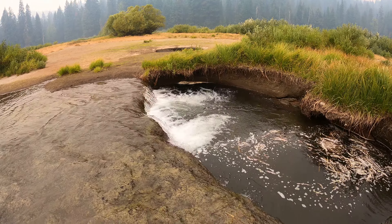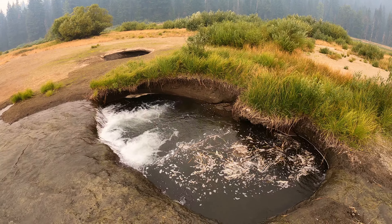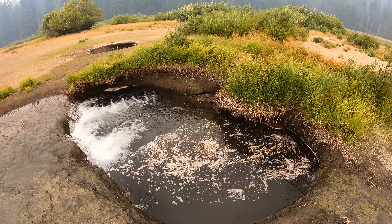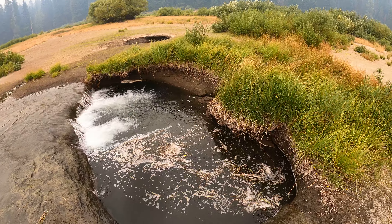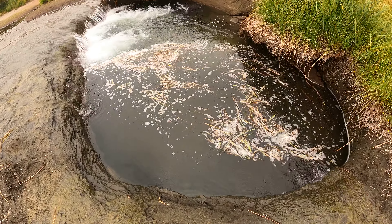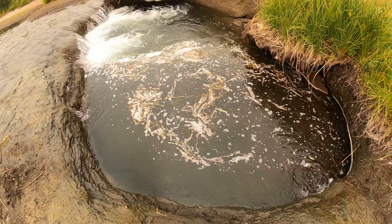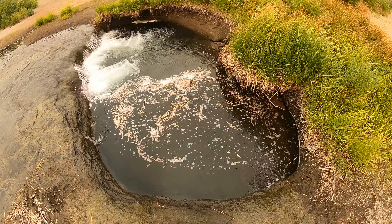I'm going to touch this water — oh yeah, it's nice and cool. I don't want to try swimming in there, that wouldn't be pretty. I can see the bottom — the water is only about three feet deep. If I fell in I'm sure I could get out, but it would really suck — that's a technical term.